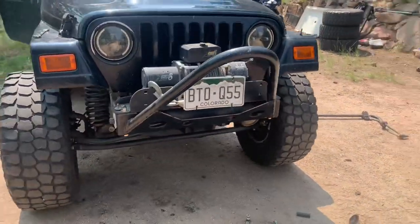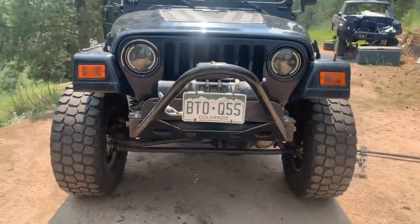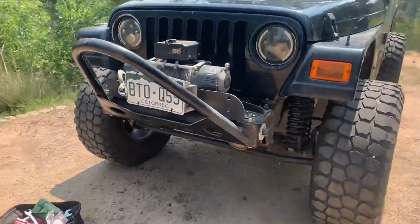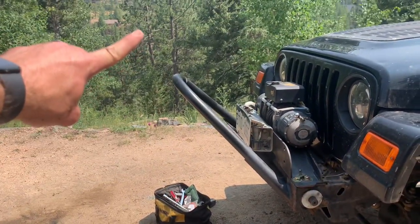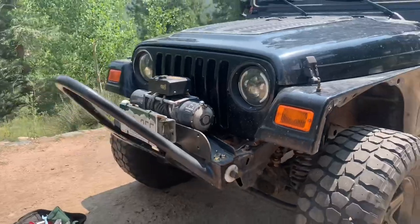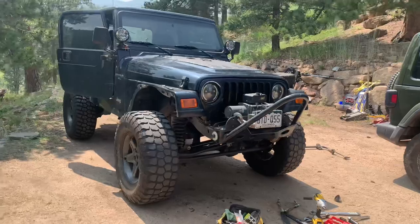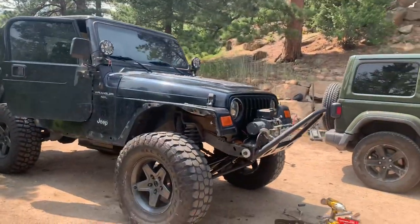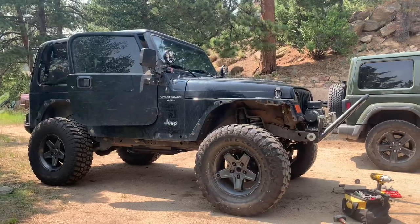After some finagling, I got the front stinger on — all three bolts are in on both sides. I'll clean that up a little bit later. I'm glad I didn't go with the comp stinger; this one sticks out just about the right amount. Proportionally it looks perfect — not too big, not too long, not too crazy. I like the comp stingers on four-doors but this right here is going to be perfect.